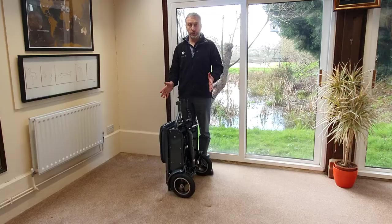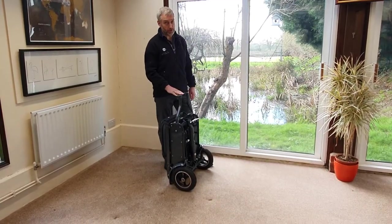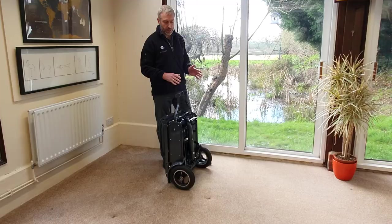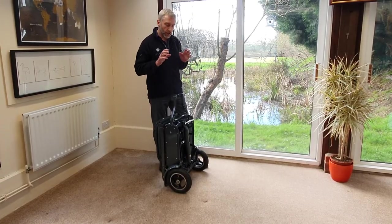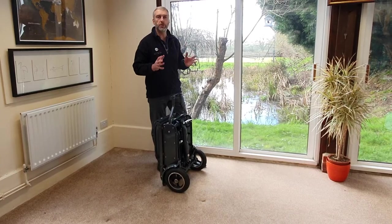The eFoldy scooter — fantastic bit of kit, really really nice. We love it, and the people that currently use it love it. So let me go through and explain the pros and cons of the eFoldy so that you can decide whether you think it's the right scooter for you, because it's used for specific purposes.